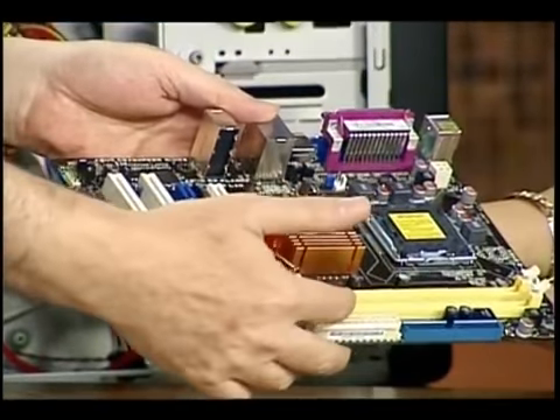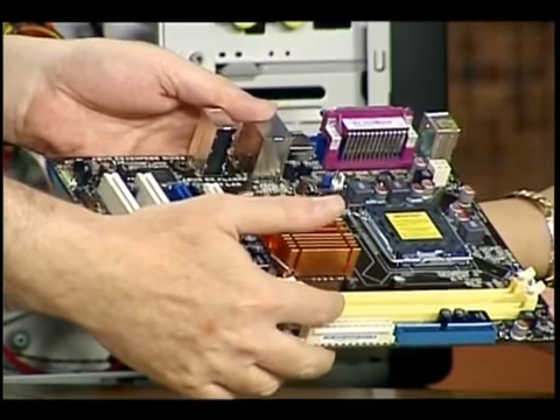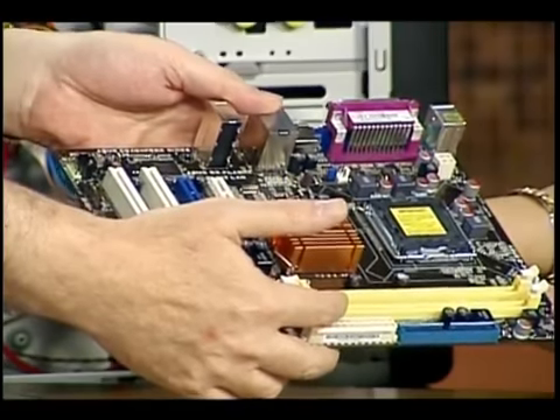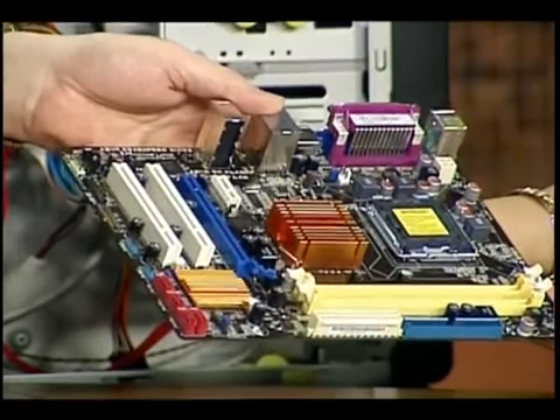Memory runs in billionths of a second; hard drives run in thousandths of a second. So there's a real big speed difference. The more memory you have, to a certain point — which is what we're going to talk about — will help your computer run a lot better.